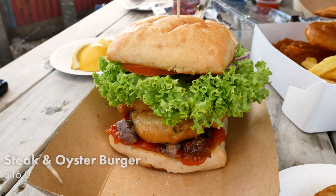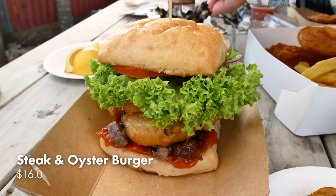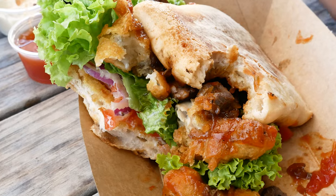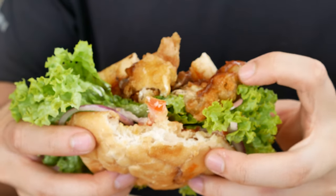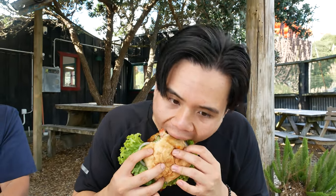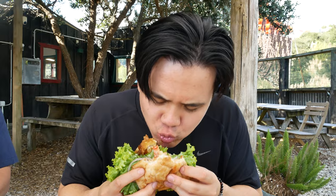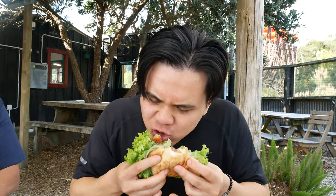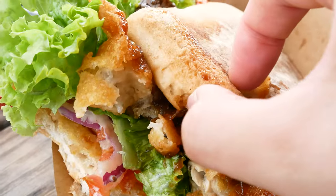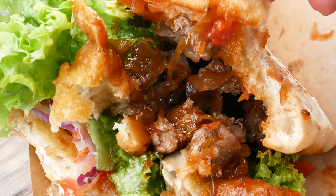This is the oyster and steak burger. It has already collapsed, but we'll do our best. It looks like square buns, which is very interesting — they feel very soft. Some battered oysters, some onion relish on the inside, and some steak. Mmm, this is really good. I really like the combo with the chewy steak, the fresh crispy battered oysters, and the onion relish or chutney — that little sweetness. Very good.